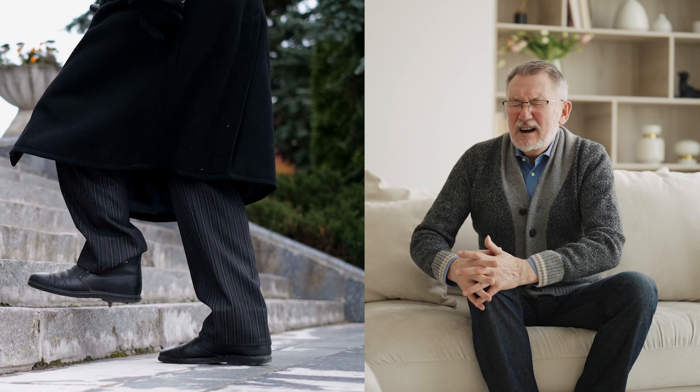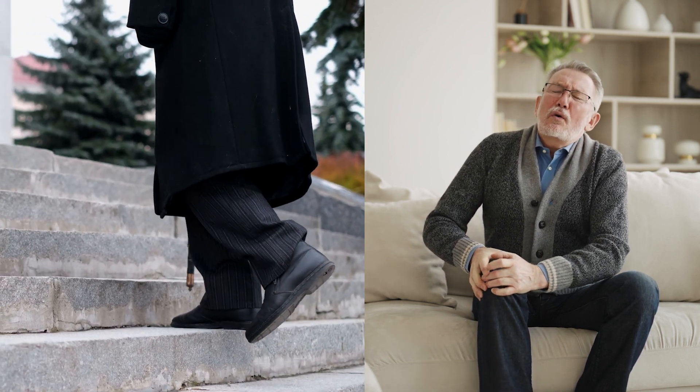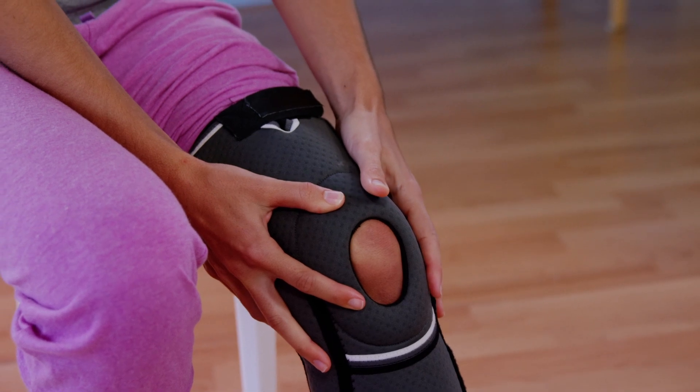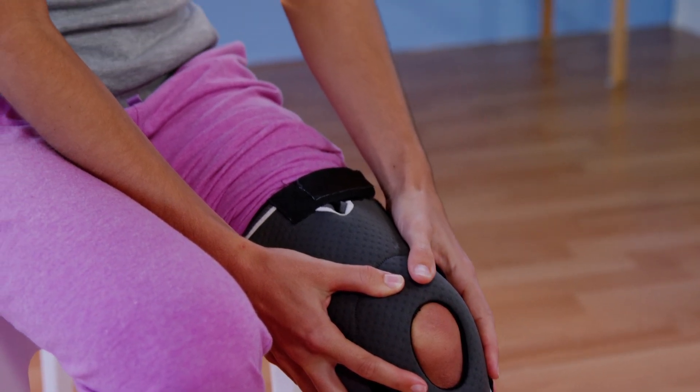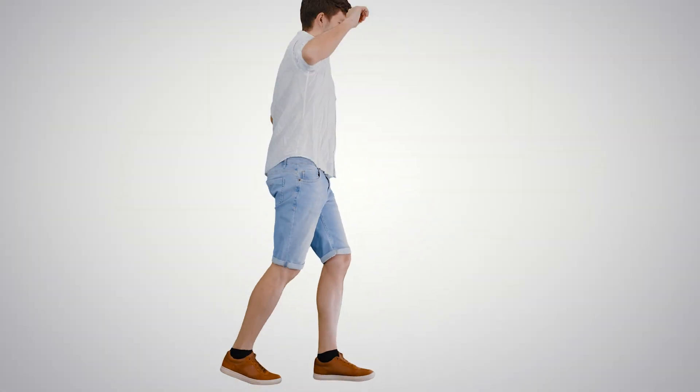Do you find yourself avoiding stairs or struggling to get up from a chair? Don't let knee pain control your life. By understanding the underlying causes and following the right treatment plan, you can regain your mobility and get back to doing the things you love.